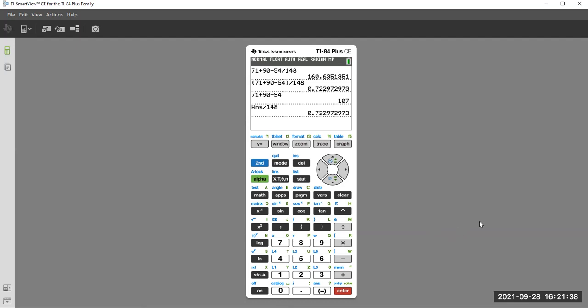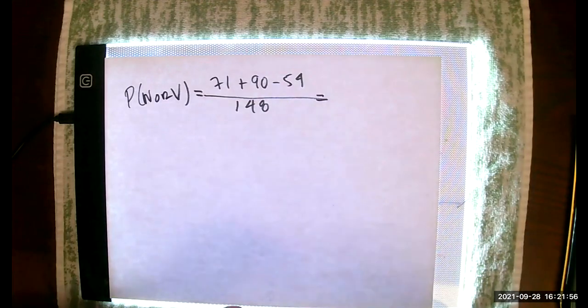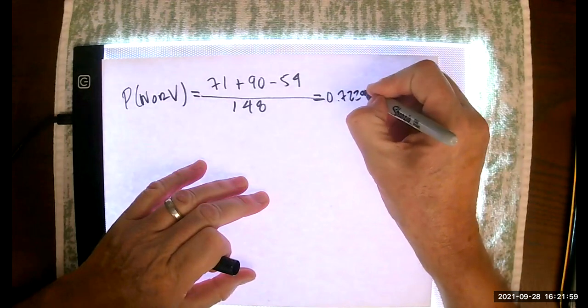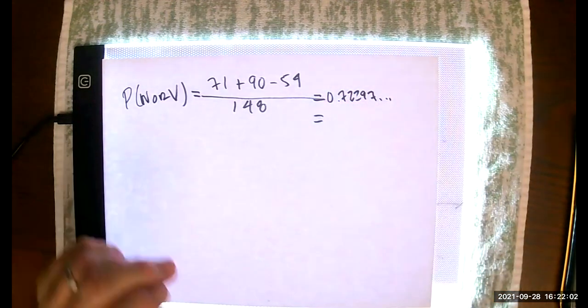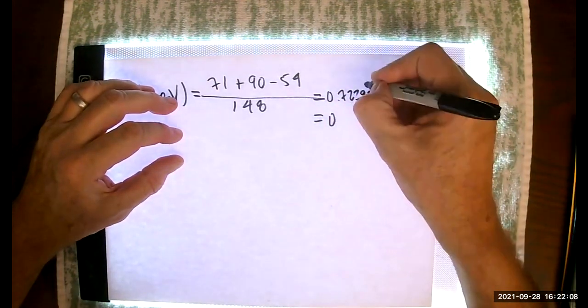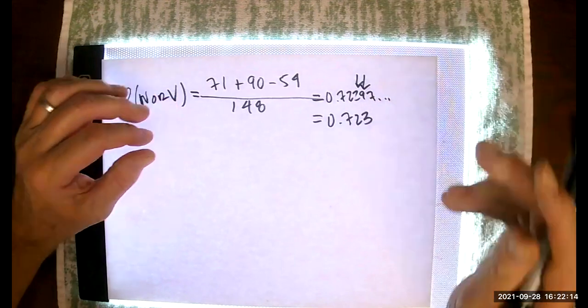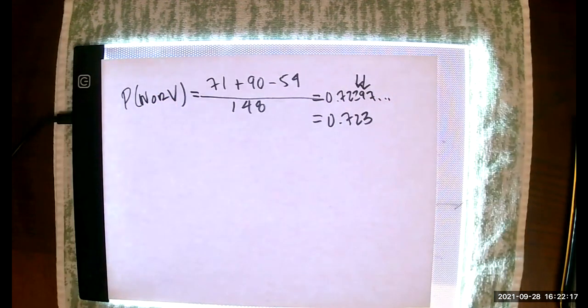The result is 0.72297, which rounds to 0.723. That's the probability of selecting either a woman or someone who voted. Without removing the double count, we'd have 71 + 90 = 161 over 148, which is greater than one — that can't even be a probability, which is why we must remove double counts.